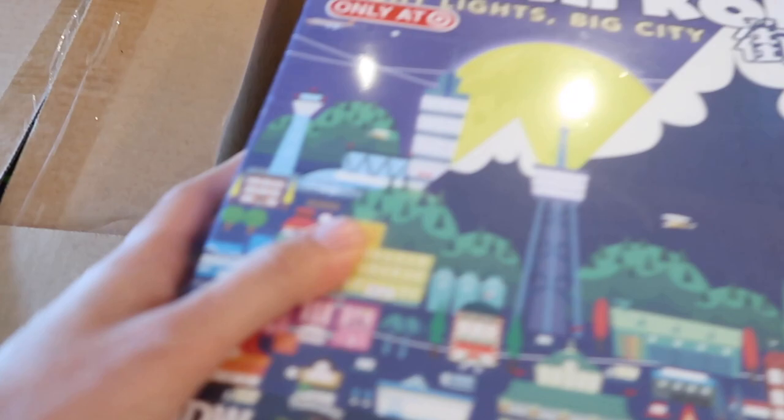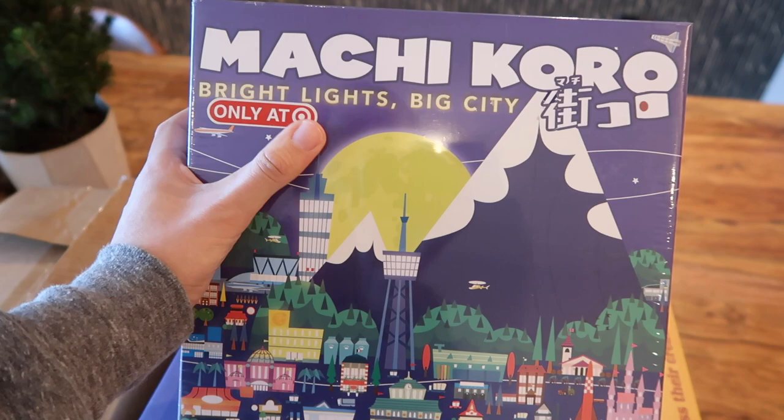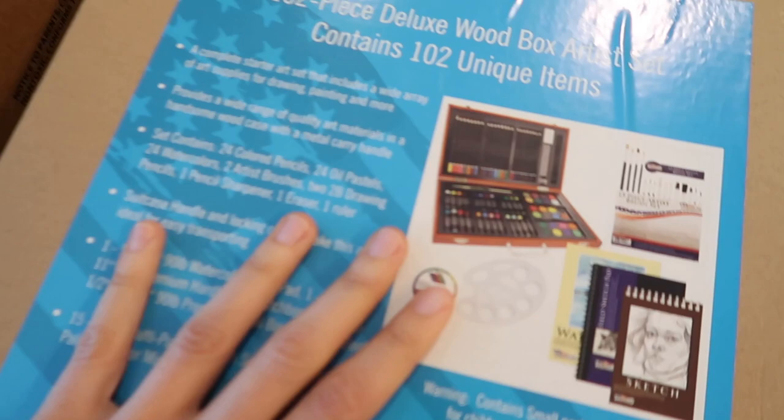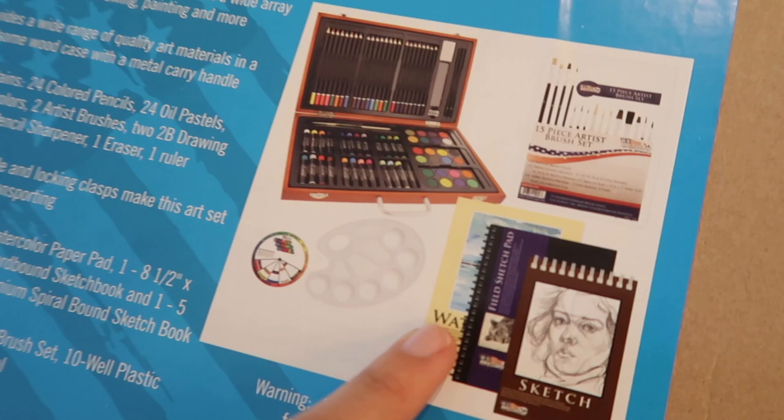This is a game that's definitely great for older kids — it's Machi Koro. I love the original, but this is the Bright Lights Big City version because I couldn't find the original in stock. It's an amazing card game, so much fun, strategy-based, all about building a city. I also got a magnetic drawing board, and the last thing is another art kit that comes with a sketching notebook, watercolor paper, brushes, paints, pencils, and pastels. Now we're just going to take these down so they can get into the toy drive.